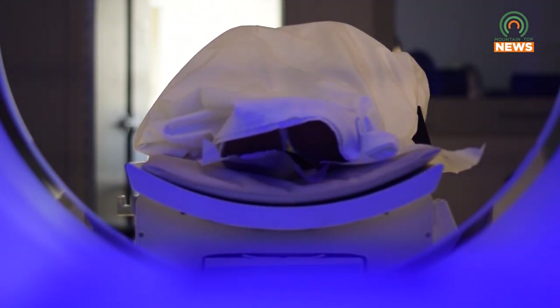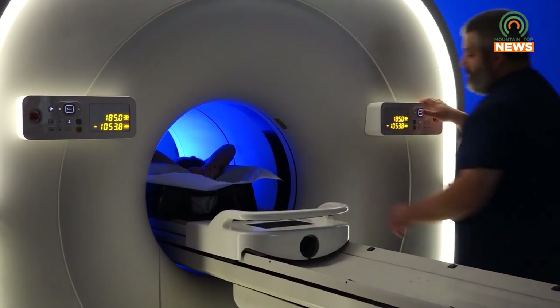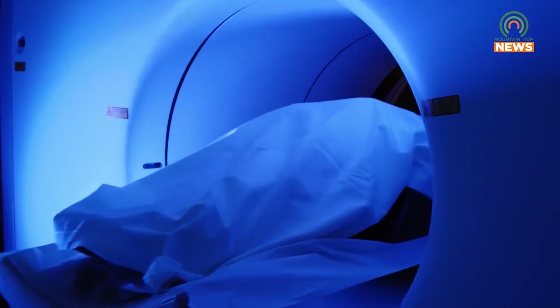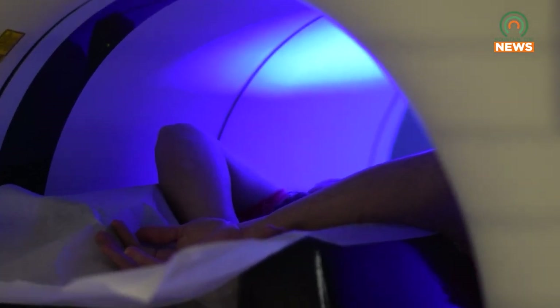So it is game changing. The reason that's important is because it better stages, better prognosticates, better tells us what to expect with prostate cancer, how to treat it, and what to do with that information. So it helps us to decide about radiation, surgery, hormone blockade, even chemotherapy. It truly changes the way that we treat prostate cancer.